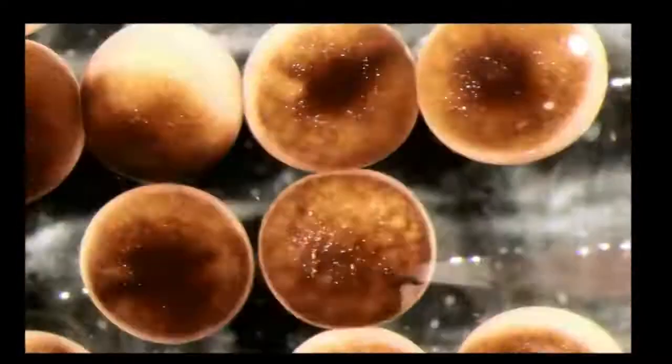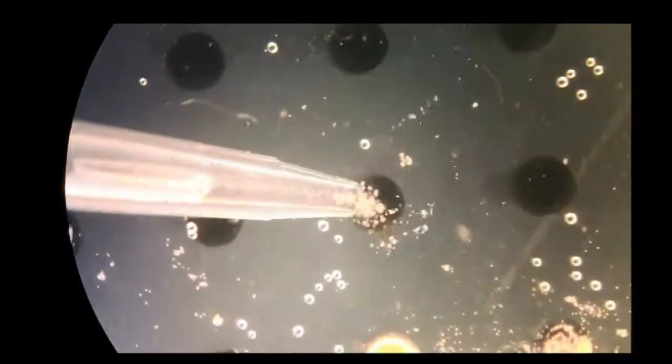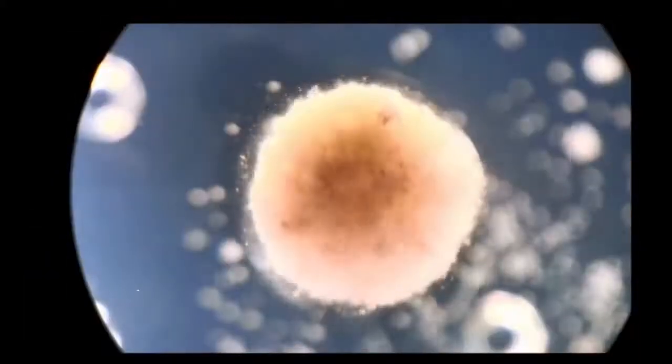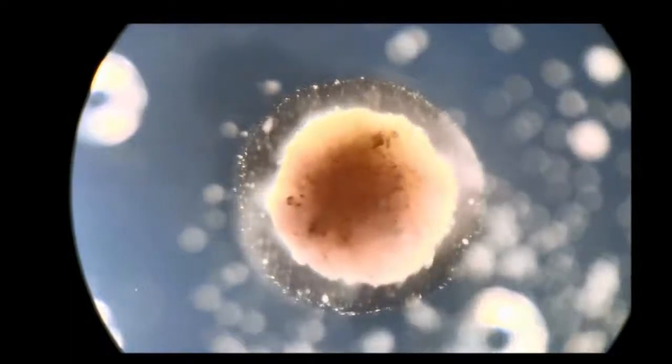The team at Tufts transferred the in-silico designs into life. First, they gathered stem cells harvested from the embryos of African frogs, the species Xenopus laevis — hence the name xenobots. These were separated into single cells and left to incubate. Then, using tiny forceps and an even tinier electrode, the cells were cut and joined under a microscope into a close approximation of the designs specified by the computer.